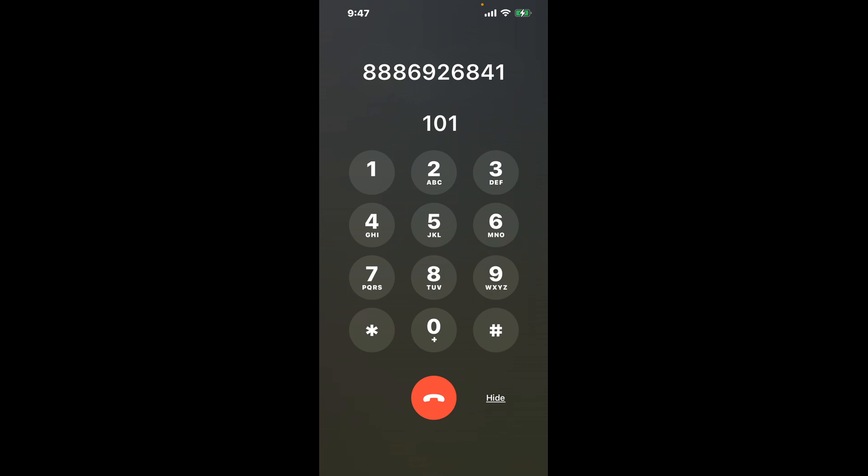Dial 101 to shortcut the Muncie, Indiana DMV phone number 888-692-6841 menu.